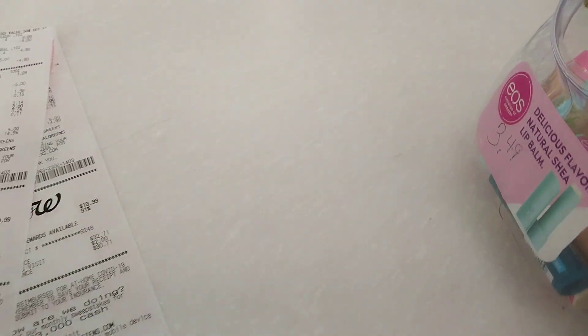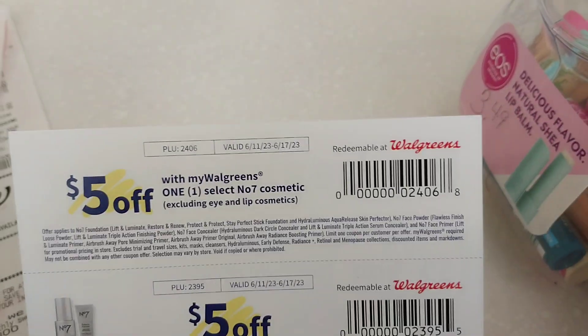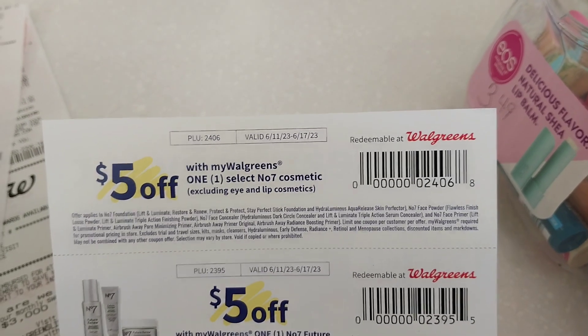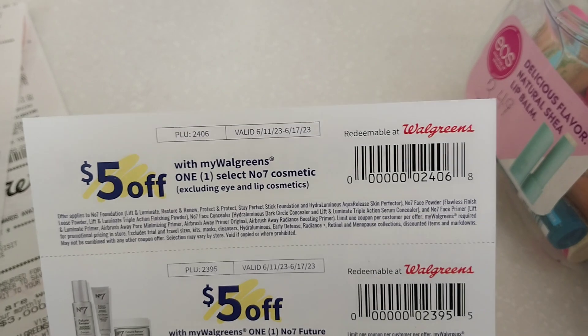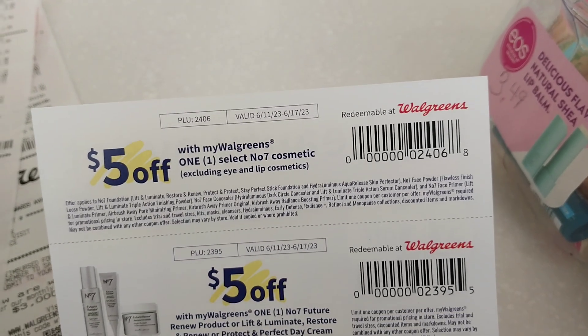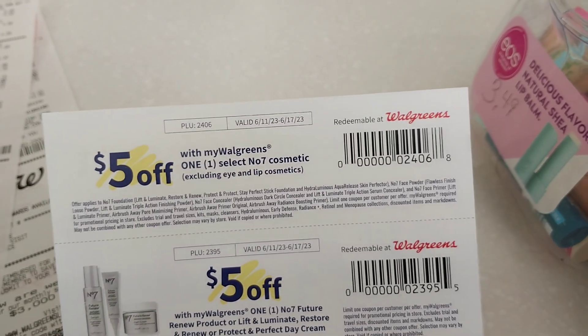A quick little glitch — run and grab it if you can. I will post a picture of this on the socials. It's not supposed to be for these products, so if you've got a store that's really paying attention, I advise that you just add it into another, bigger transaction so maybe they just won't notice.